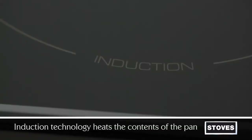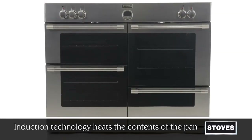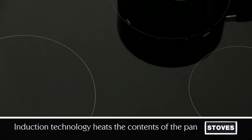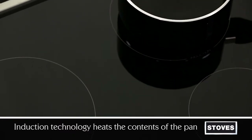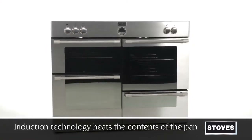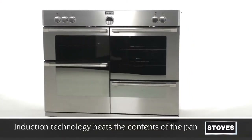Induction uses electromagnetic technology and is like having an individual heat source in each pan. When an iron-based pan is placed on the hob, it completes the magnetic circuit, heating the contents. With heat generated inside the pan and nowhere else, less energy is used when cooking.